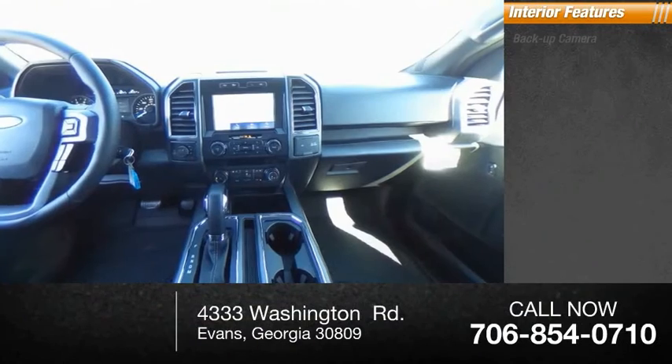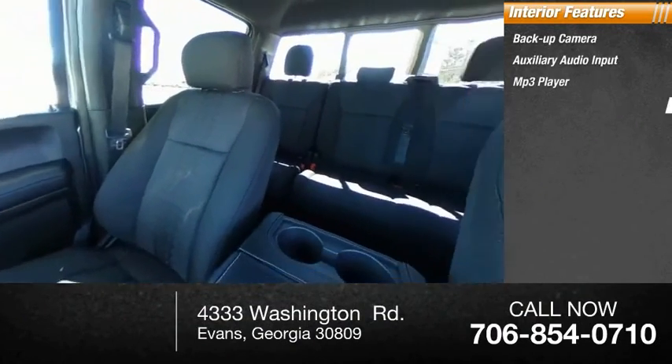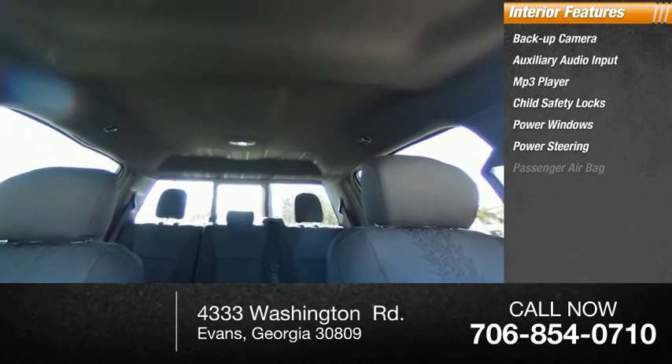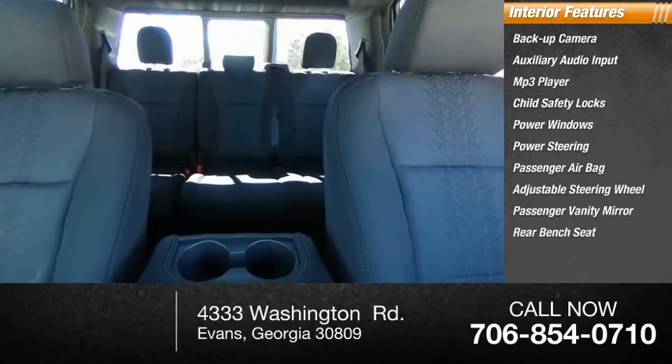Inside you'll find backup camera, auxiliary audio input, MP3 player, child safety locks, power windows, power steering, passenger airbag, adjustable steering wheel, passenger vanity mirror, and rear bench seat.